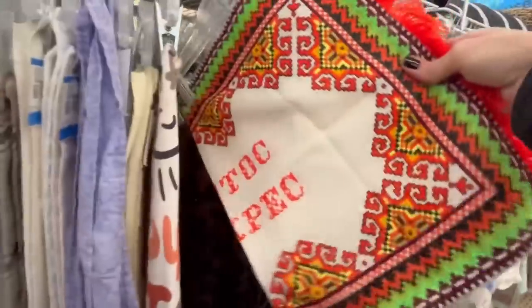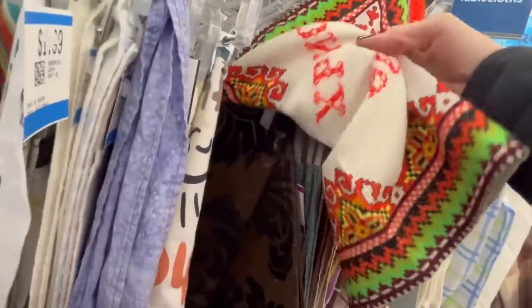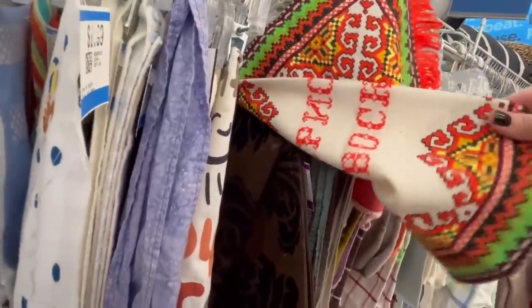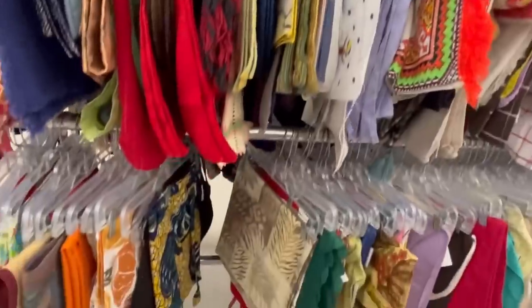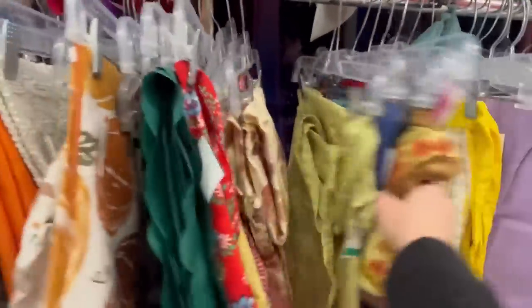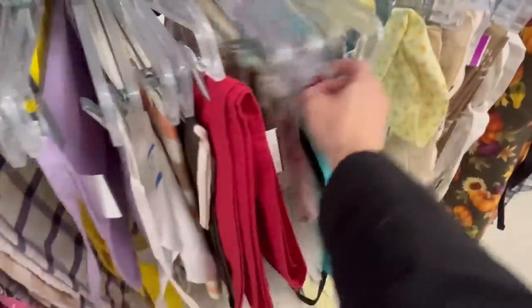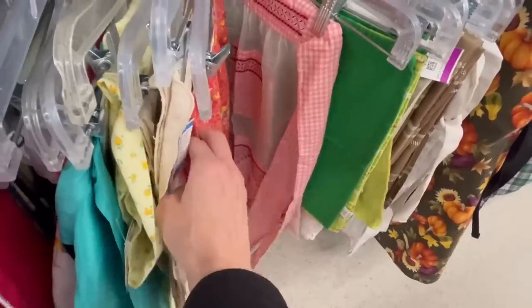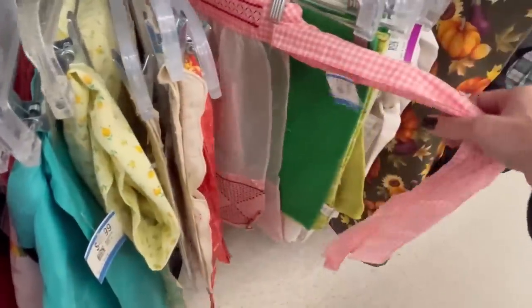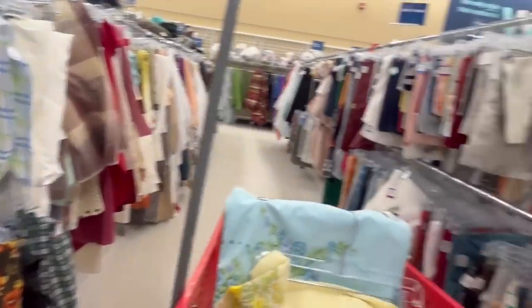Whoa, that is really bright! Super bright — what does that say? I'm not sure. There are some aprons — that one's cute — but I don't need any aprons.